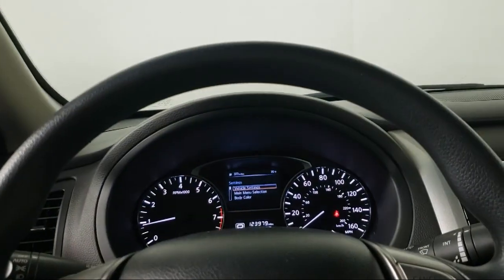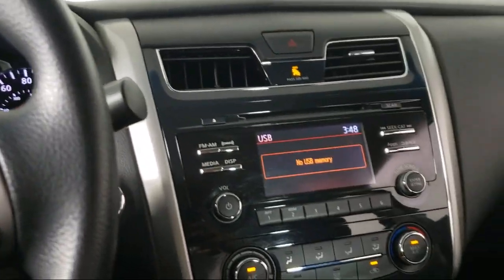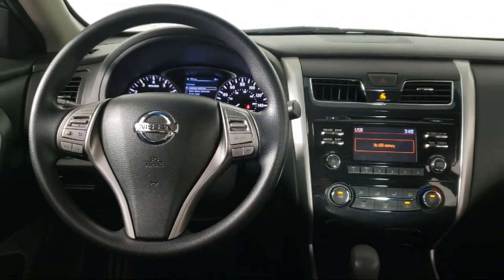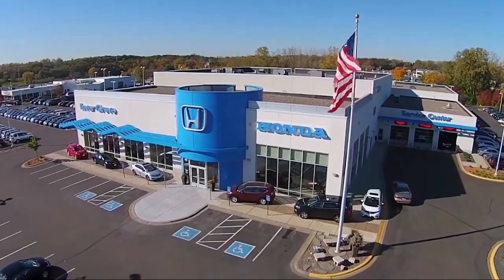Plus, most of our pre-owned vehicles come with our exclusive Courtesy Care Maintenance Plan, which includes 5 oil and filter changes, free tire rotations, roadside assistance, and much more.